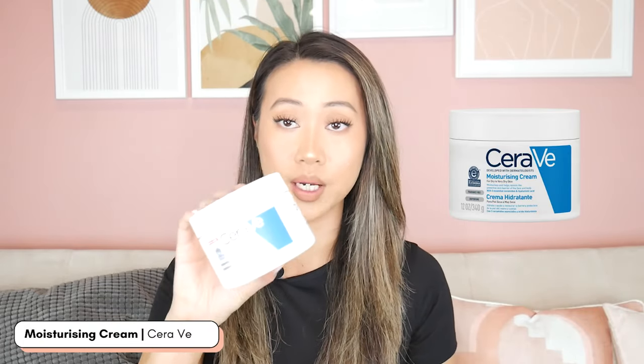For nighttime, I like something thicker and richer so I know my barrier is protected overnight. I'm taking the CeraVe Moisturizing Cream — what I use every night — but of course I'm not lugging around the 340-gram tub. So I've decanted it into something smaller: just an old empty eye cream jar, which I've repurposed into a mini version. I've filled it to the brim and it's going to give me more than enough for the three nights.